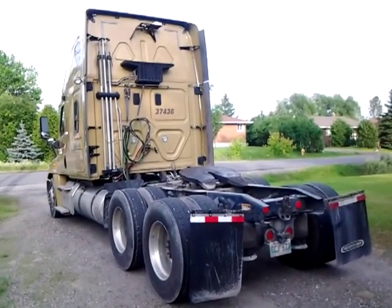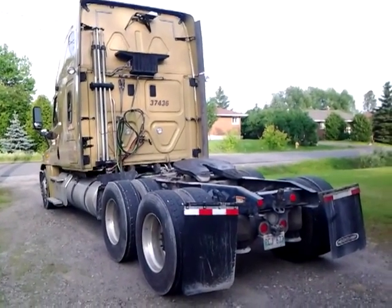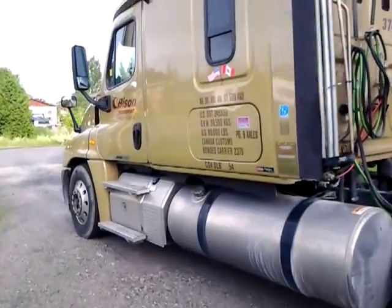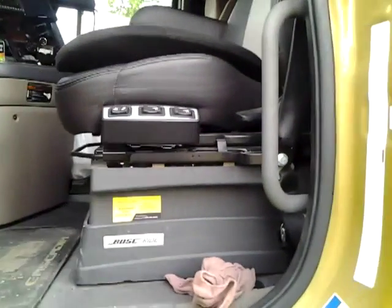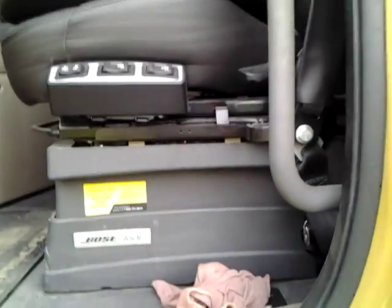Hey guys, here we have my 2013 Freightliner Cascadia with the 13 liter Detroit engine. Going to do an in-depth and detail look for you. This truck has a Bose Ride custom seat in it — I was one of the very lucky people to get it. It's all automated and it's one of the most comfortable seats on the market.